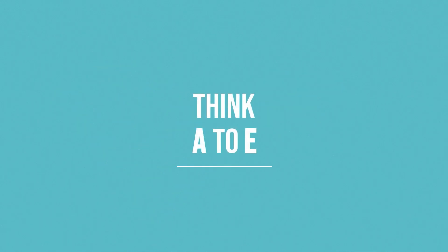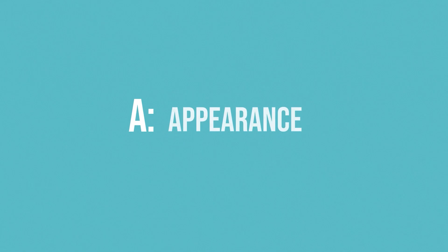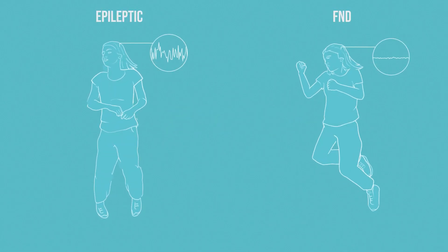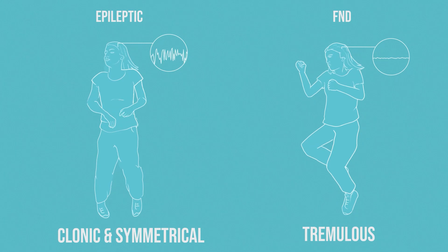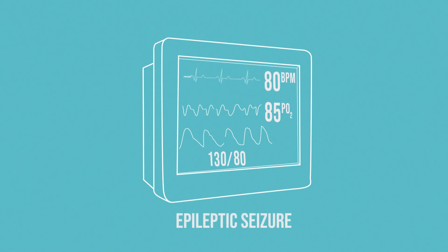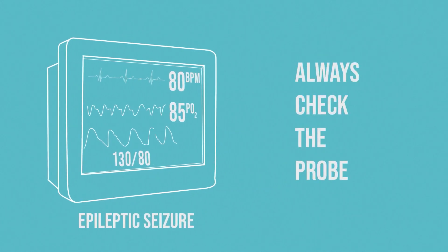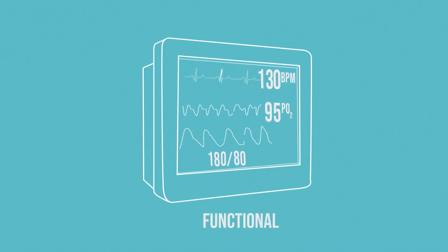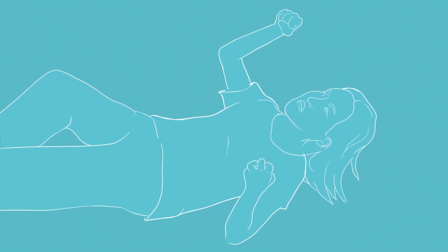Think A to E. Appearance: looking at the whole patient, are the movements clonic or are the movements tremulous? Breathing: in epilepsy, the patient stops breathing and can go blue quite quickly. Check the O2 sats and make sure the probe is on correctly. Or are they hyperventilating? Or is O2 saturation normal, despite breath holding and convulsive seizure activity?